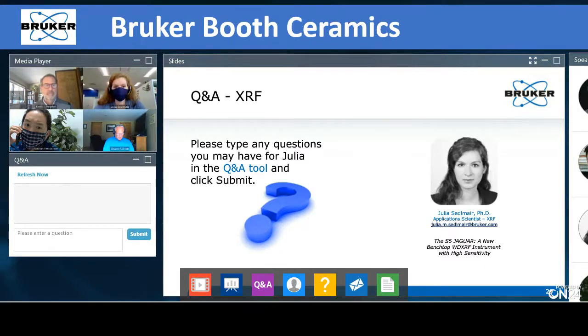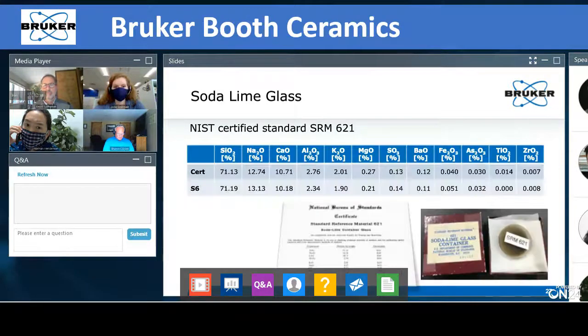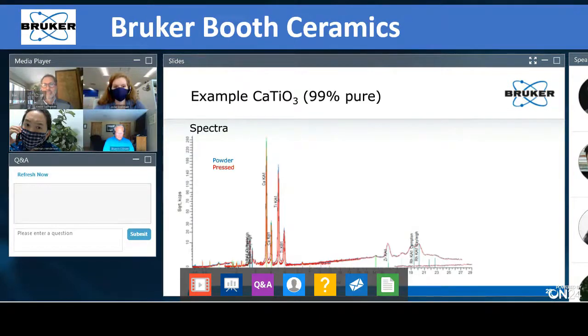A question was asked about whether these methods are destructive or not. No, they're not destructive. Especially with the calcium titanate powder shown before — you can put it in the system, measure it, and then reuse it if you want.